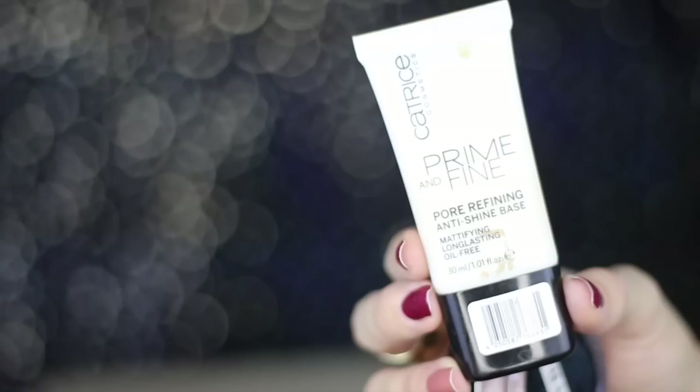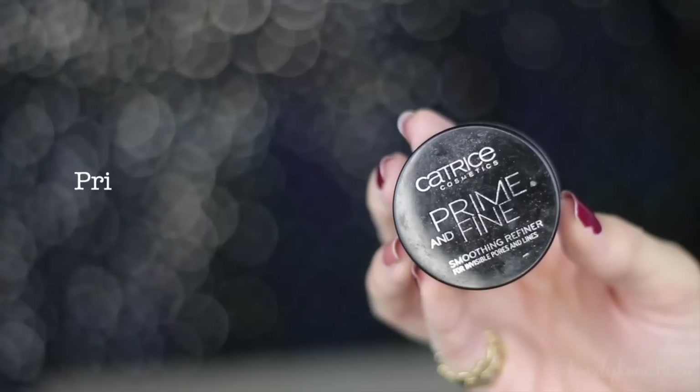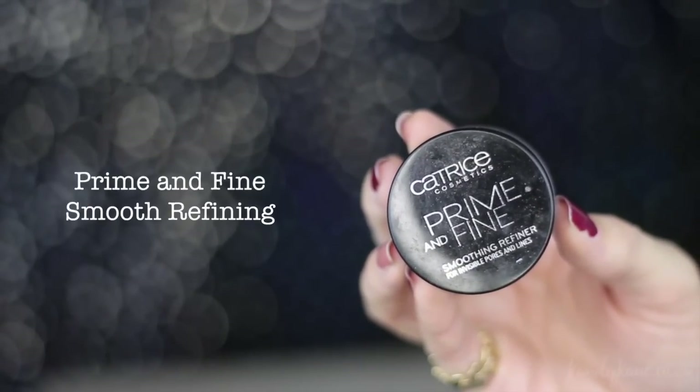So to start off this look, I'm going to grab the Catrice Prime and Fine Pore Refining Primer and I'm just really applying this all over my face, but focusing on the outer part of my face. For the nose area and my eyes, I'm going to use this one, which is a smoothing refiner. So I'm just going to apply that to my face and then move on.